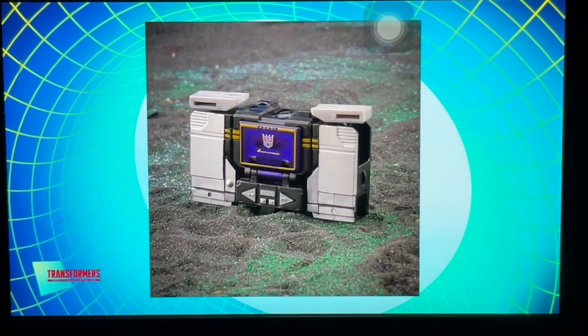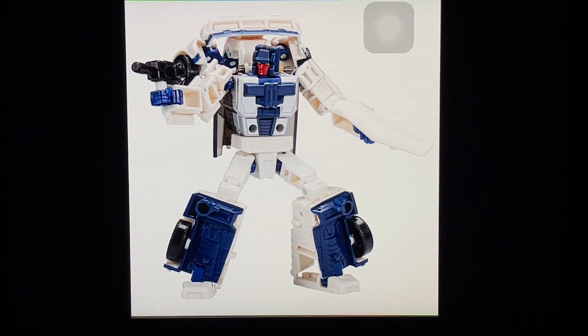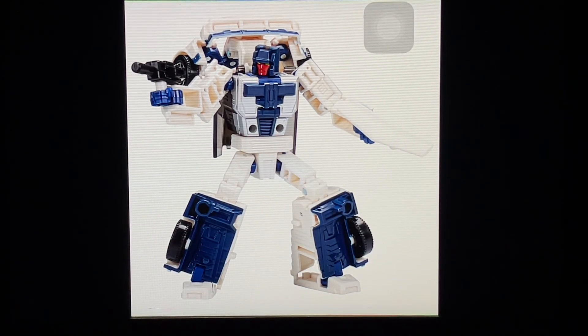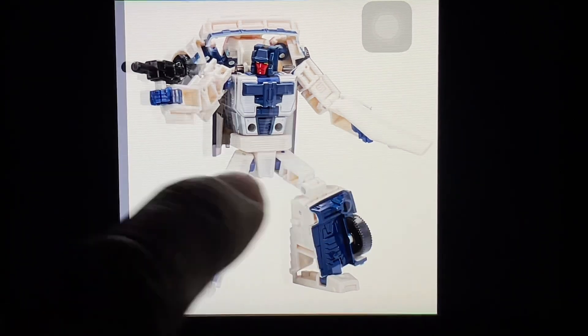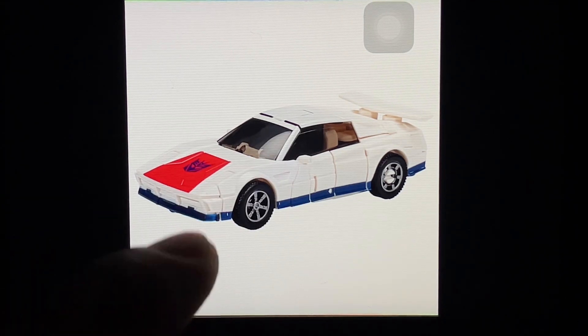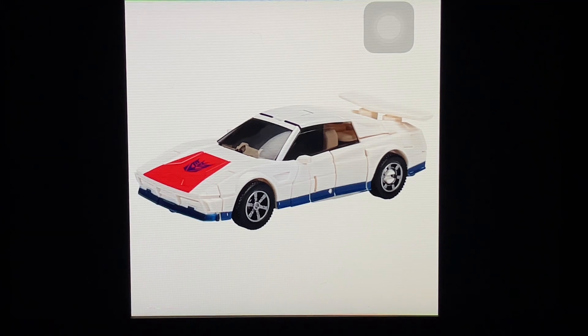And then we have Breakdown — finally the last member of the Stunticons. One of the designers mentioned on PulseCon that this is part of the evo fusion gimmick — the spoiler can become a weapon. Come on, a removable spoiler is your gimmick? You can see they've repurposed a lot of Wild Rider parts, particularly the front half of the car, which is a bit disappointing. They're both leg parts for Menasor, so I guess it makes sense they'd be similar.